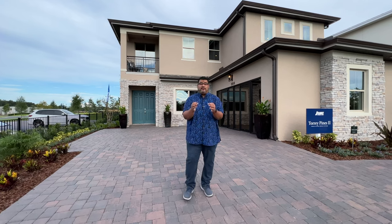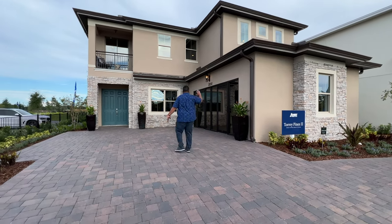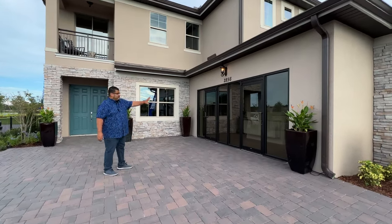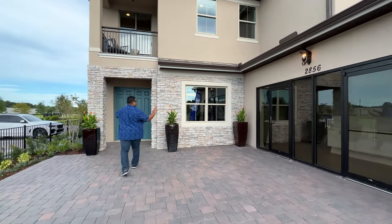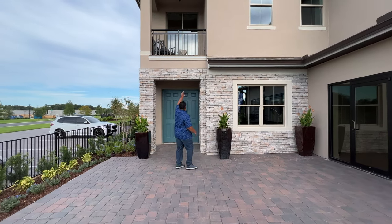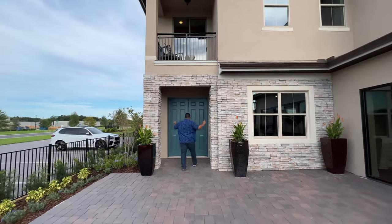Here we are at the Torrey Pines at the Reserve at Twin Lakes — four-bedroom, loft, study, four-bathroom, two-car garage. This right here will be the model office, but there will be your side garage. It's a side entry, that's why the driveway is so big. There are two windows for the office flex space, and I love that balcony above so you can see everything happening in the front of the home. Here's our double-door entry with our foyer.